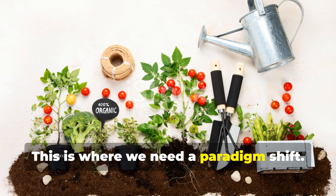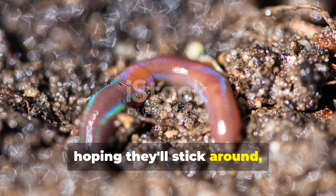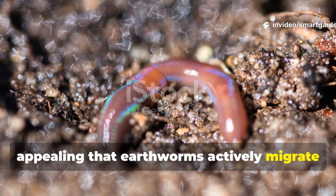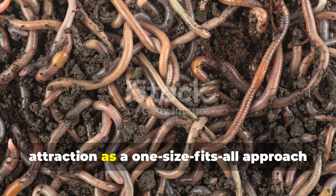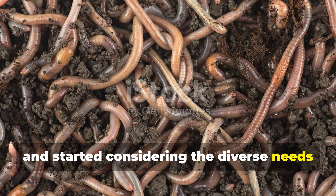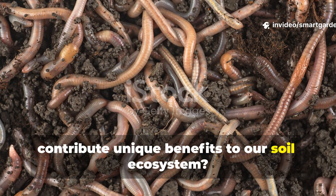This is where we need a paradigm shift. Instead of simply feeding worms and hoping they'll stick around, what if we created an environment so appealing that earthworms actively migrate to our gardens and establish permanent colonies? What if we stopped thinking about worm attraction as a one-size-fits-all approach, and started considering the diverse needs of different earthworm species that each contribute unique benefits to our soil ecosystem?